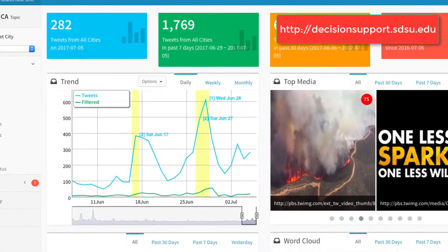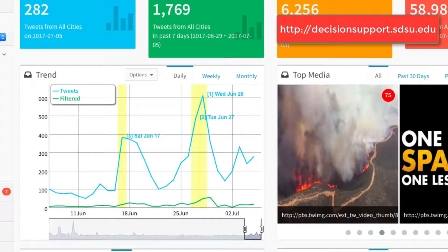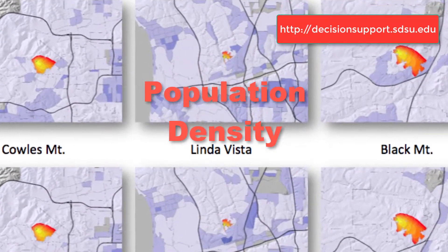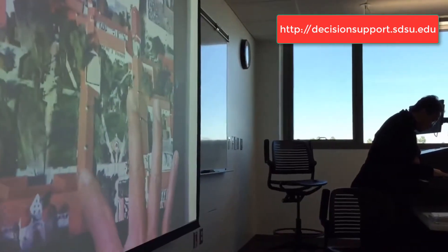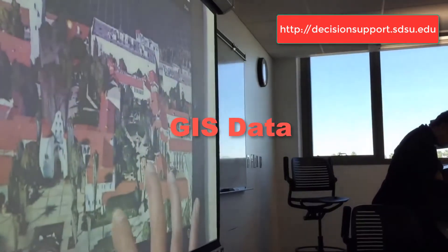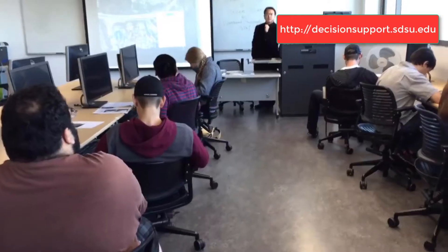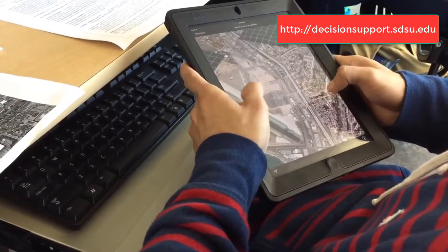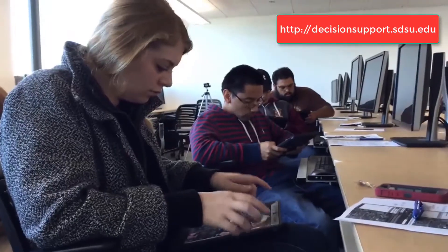We will combine different types of resources together, using social media to analyze population density and dynamic change and movement, and also with GIS data, remote sensing, and volunteer information together to provide a better understanding about people and their reactions after a disaster.